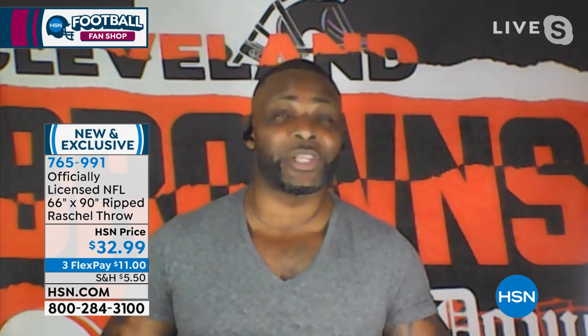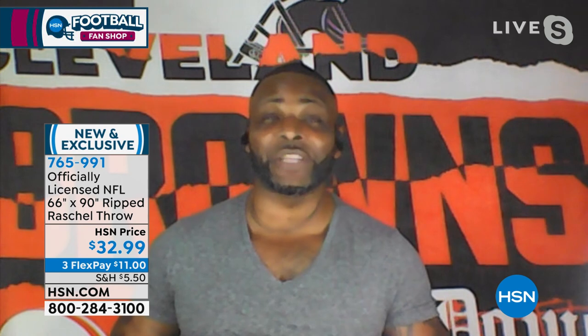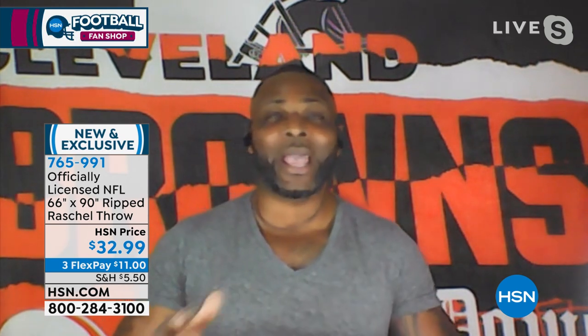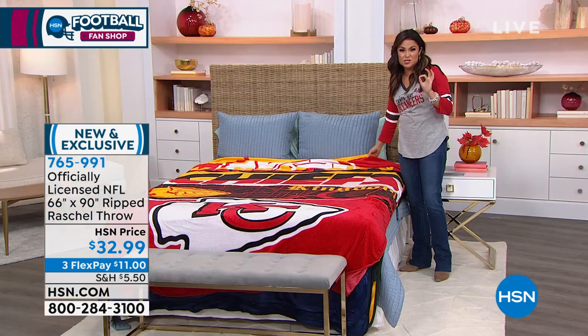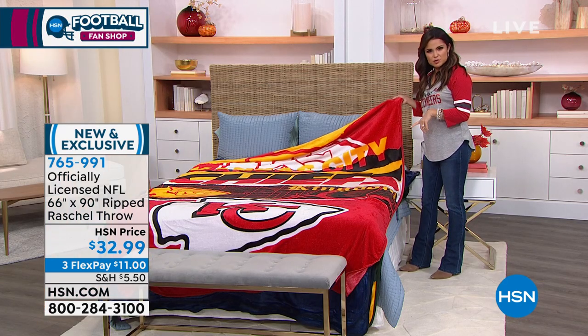Being a microfiber throw means it's basically hypoallergenic. So it's extremely beneficial for anyone who might have sensitive skin, aside from the fact that it's so comfortable and soft. The largest throw that we have is a 66 by 90. They're amazing and beautiful. I think they're awesome — I love how soft they are and how vibrant the colors are. It is important, especially if you're getting NFL gear, that you're getting officially licensed. You don't want the wrong colors, you don't want any spelling mistakes.